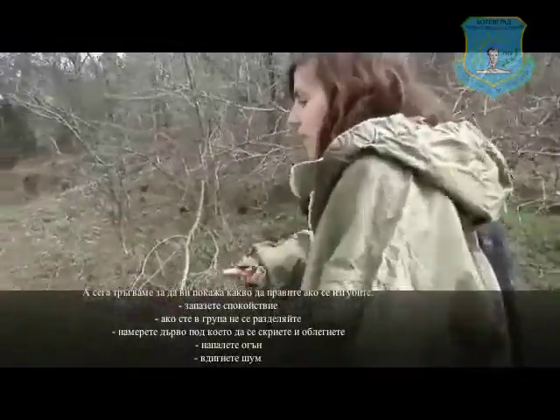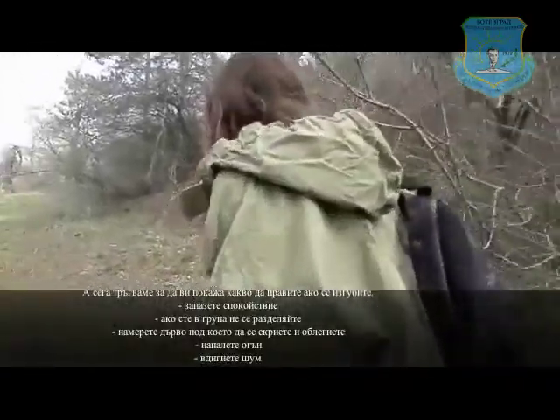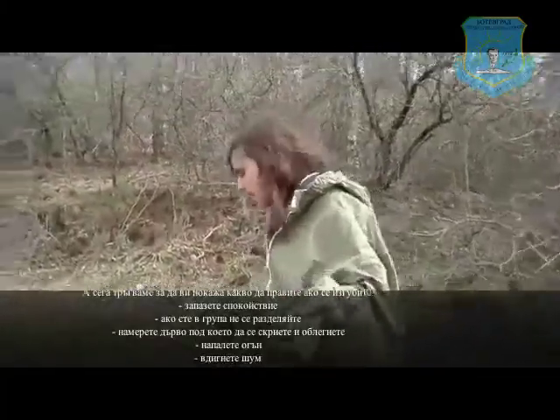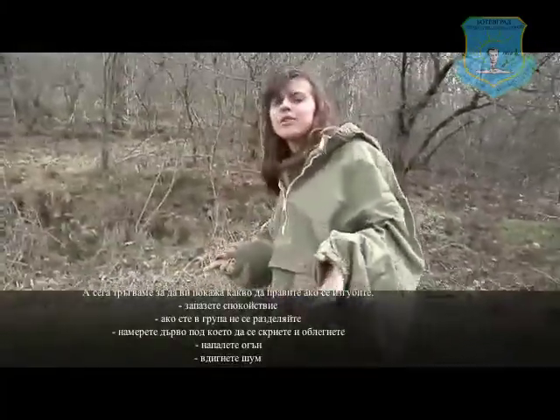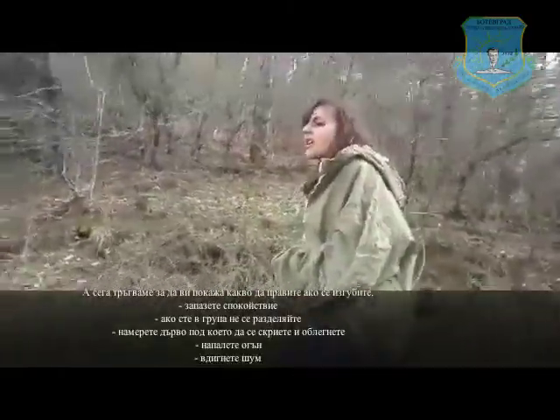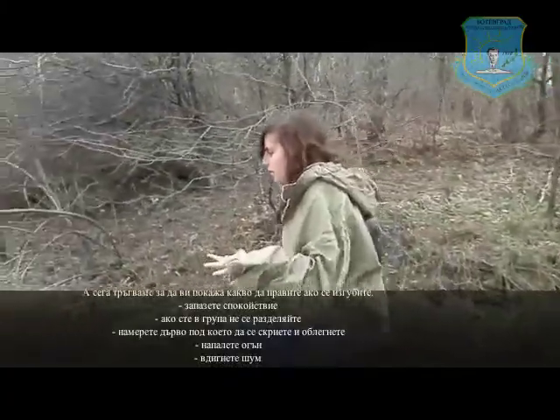If you get lost, it's really important to stay calm. If you are going with another person, as I am right now, you need to make sure you stay together. Because if you separate, it will be harder for people to find you, and you won't be able to help each other.